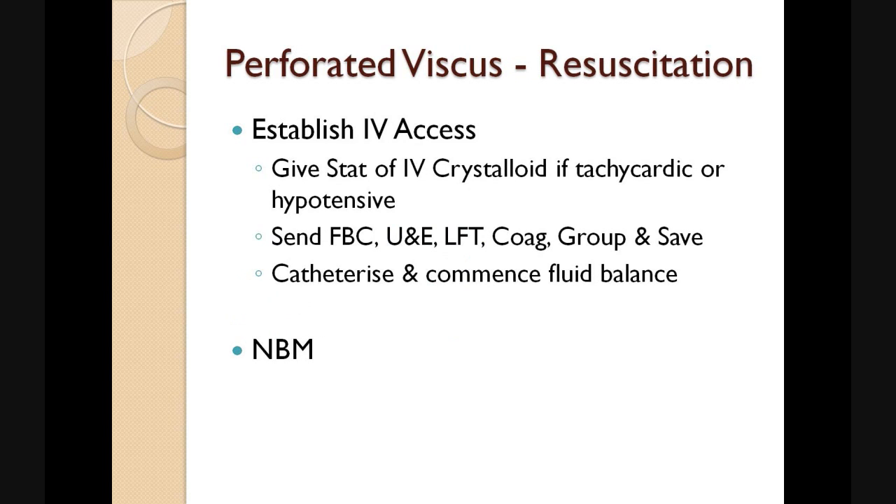Early resuscitation is imperative in the management of these patients. We want to establish early IV access and we can give a stat of IV crystalloid — either 0.9% saline or Hartmann's solution — if the patient is hypotensive or tachycardic. We want to send a full blood count, urea and electrolyte levels, and liver function tests.